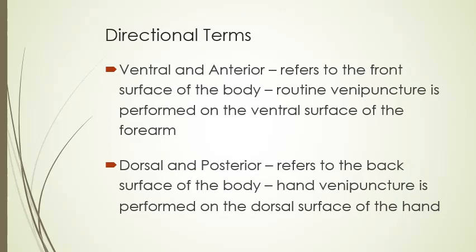Some directional terms: ventral and anterior refer to the front surface of the body. Routine venipuncture is performed on the ventral surface of the forearm on the opposite side of the elbow, which is normally where most people like to have their blood drawn from. Dorsal and posterior refer to the back surface of the body. Hand venipuncture is performed on the dorsal surface of the hand — if you're staring at the backs of your hands, that's where your veins are. So that is considered the dorsal or posterior surface of your hand.